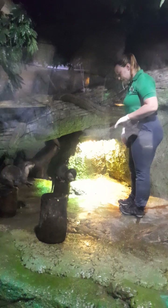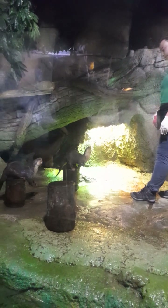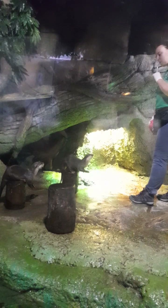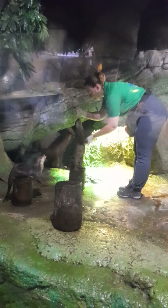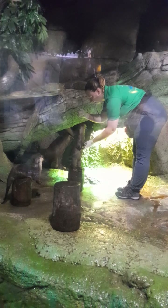As you see these beautiful animals, they are not here just to entertain us — they are sending a message that their population is decreasing day by day due to human activities: pollution, hunting for fun, and habitat loss.